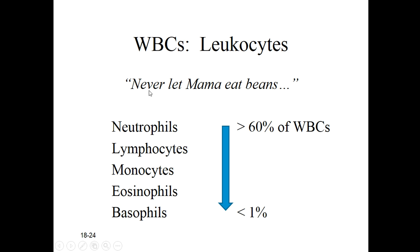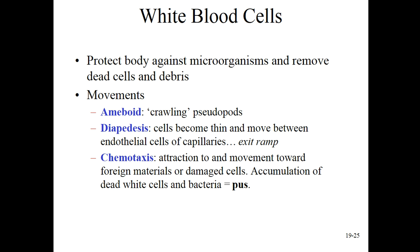In a normal and healthy patient, they should have more neutrophils than lymphocytes, and more lymphocytes than monocytes, and so on. You don't have to memorize these numbers - you'll learn the clinical values in your clinical classes, probably in pathology first. But 60% of your circulating white blood cells are neutrophils and less than 1% are basophils.